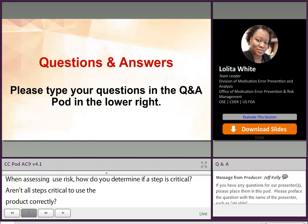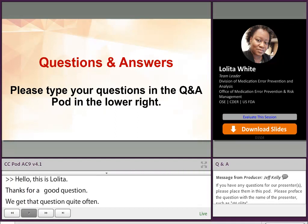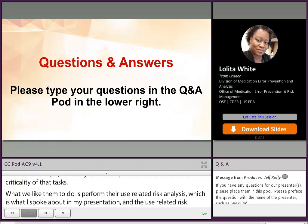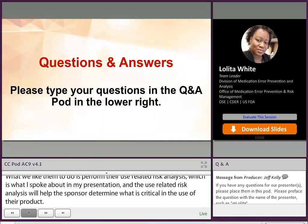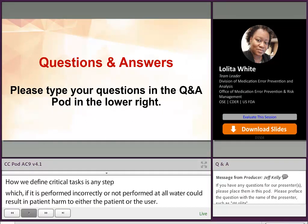Hi, this is Lolita. Thanks for that question — it is a good one. What we like to say, and we get that question quite often, is that it is really up to the sponsor to determine the criticality of that task. What we like them to do is perform their use-related risk analysis, which is what I spoke about in my presentation. The use-related risk analysis will help the sponsor determine what is critical in the use of their product. How we define critical tasks is any step which, if performed incorrectly or not performed at all, would or could result in patient harm to either the patient or the user.